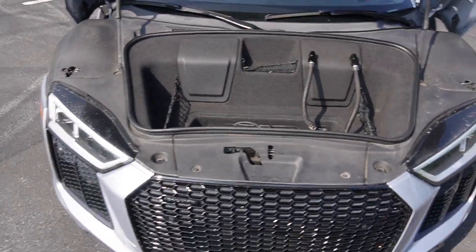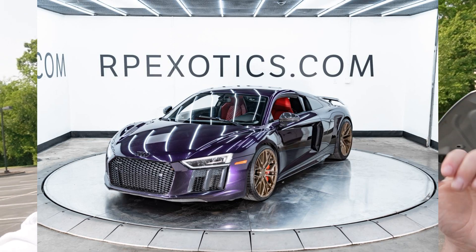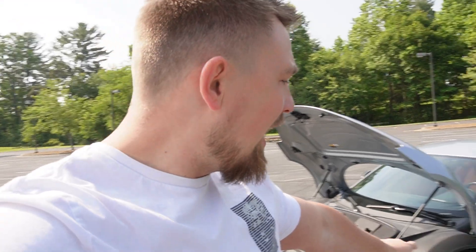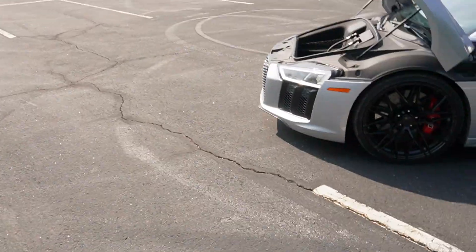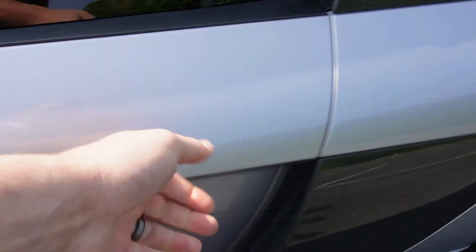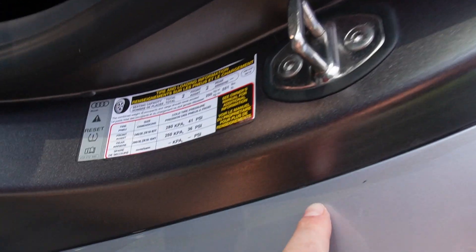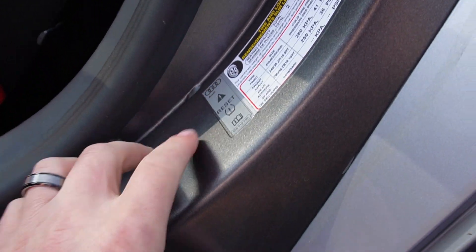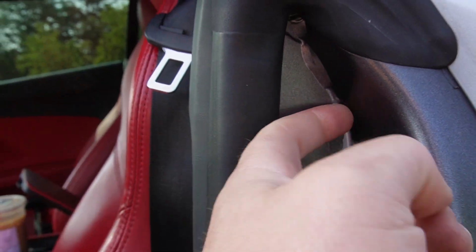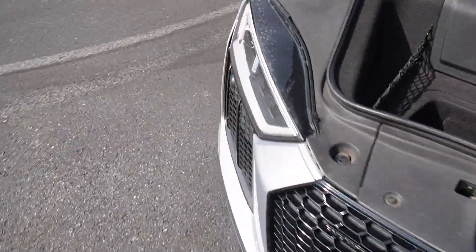Also, the car was previously wrapped purple. He bought it wrapped purple with bronze wheels, then had the wheels powder-coated black and removed the wrap. Whoever removed the wrap did an incredibly bad job — there's still wrap left on the sides, glue still on the door jambs, streaks running down the car. On the front bumper, they didn't even remove the grilles before peeling, so there's still old paint and glue left behind. The car is just embarrassing.